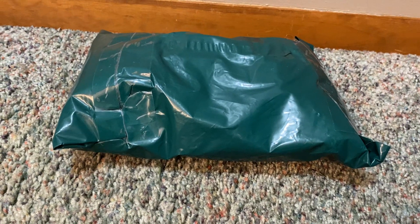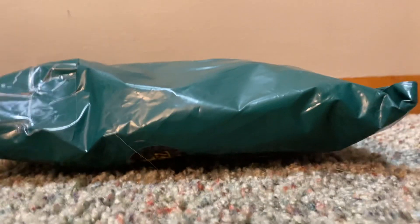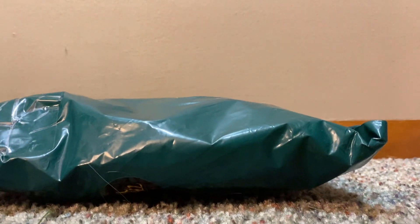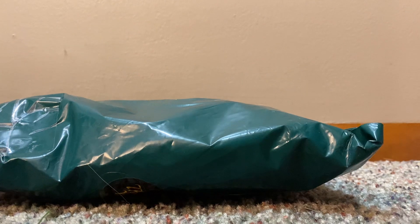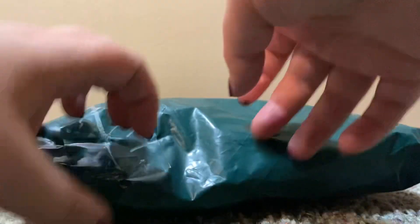Hey everyone, it's Heather's Plushies, and I'm back with another video. Today we have the Leoska White Tiger. They have many white tigers, so you'll see which one in a second.